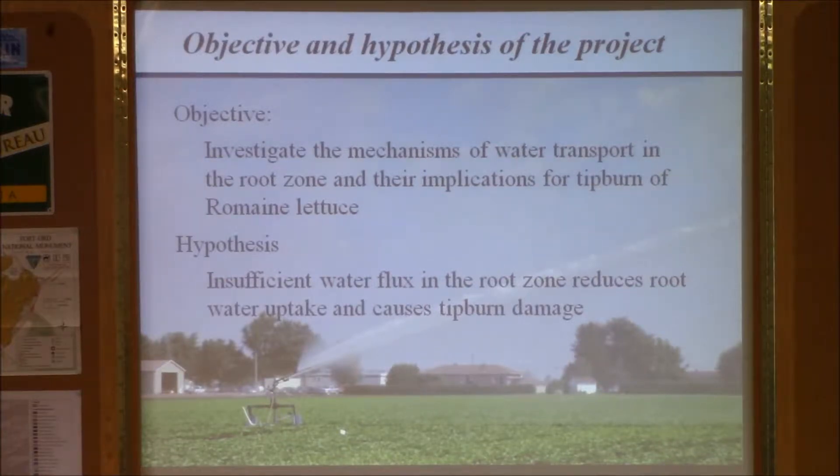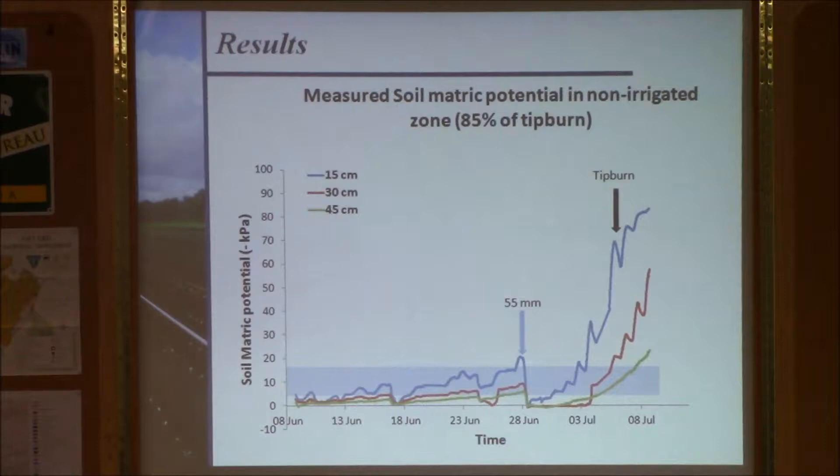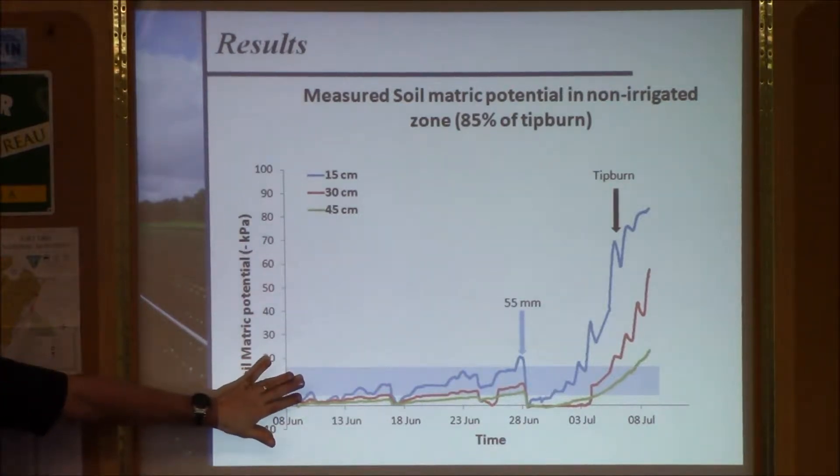At the same time we had a comparison study with calcium application treatments to try to control tip burn. Indeed calcium is also one of the factors, but both are synergistic — you must have proper water flow in order to control tip burn. So coming back to the tension data we explained before: